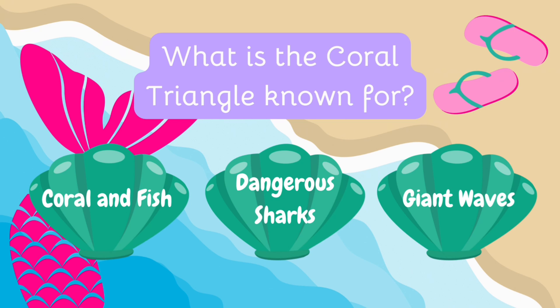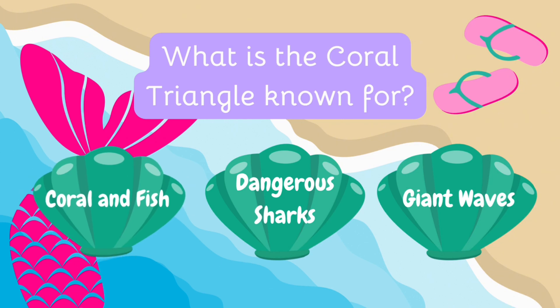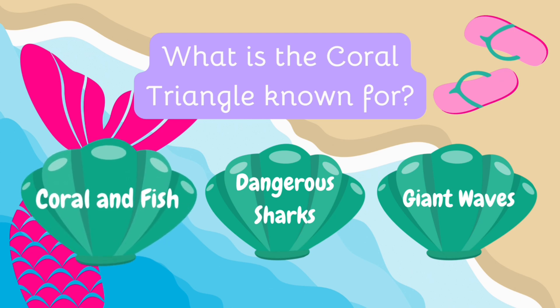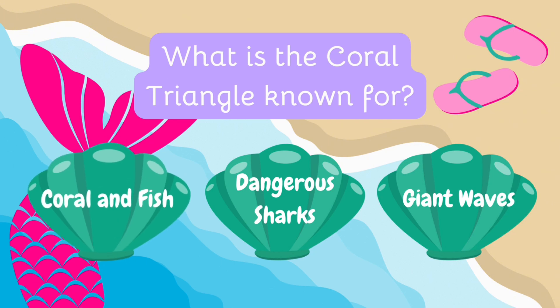What is the Coral Triangle known for? Is it thousands of corals and fish, dangerous sharks, or giant waves? The Coral Triangle is famous for its rich biodiversity, including over 600 species of coral and thousands of fish species!